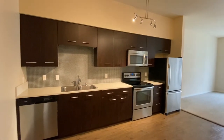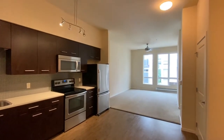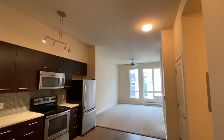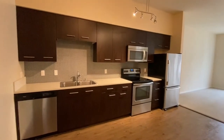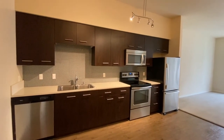Now as you enter, you're going to enter into the kitchen and see this beautiful space. This is on the top floor, which has higher ceilings — 11 foot tall ceilings. As we enter, we see this gorgeous European style kitchen.